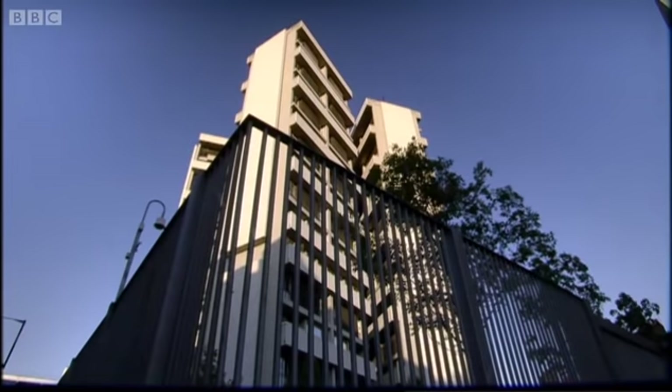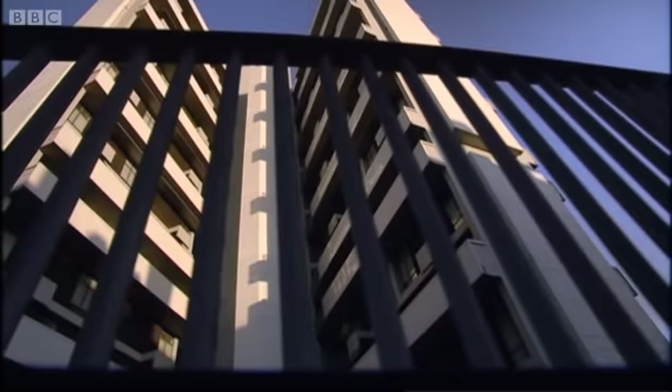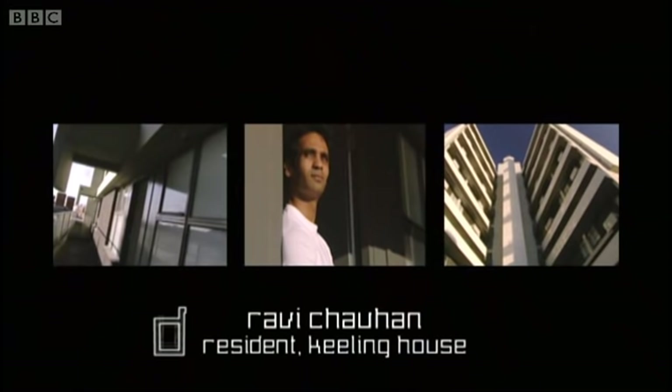They also built high fences. These keep out the locals — the people Keeling House was originally built for — and protect the new residents: smart young professionals.